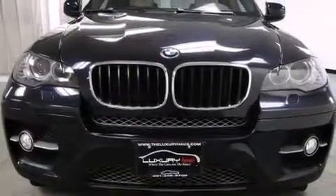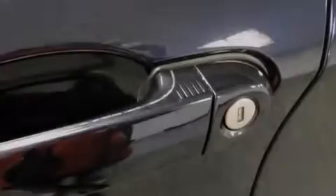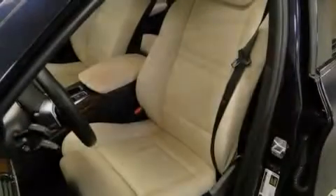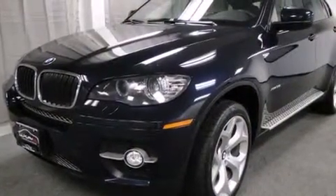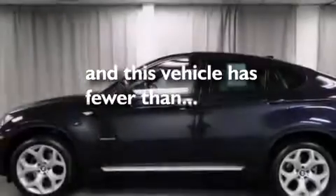The following features are also included: a Split Folding Rear Seat, Cruise Control, a Head-Up Display, a Premium Sound System, BMW Individual Composition, Side Curtain Airbags, Running Boards, Variable Valve Timing, a Trailer Hitch Receiver, and this vehicle has less than 25,000 miles.